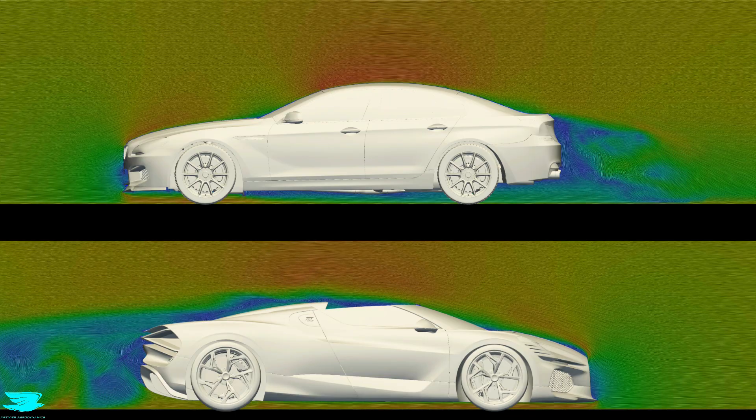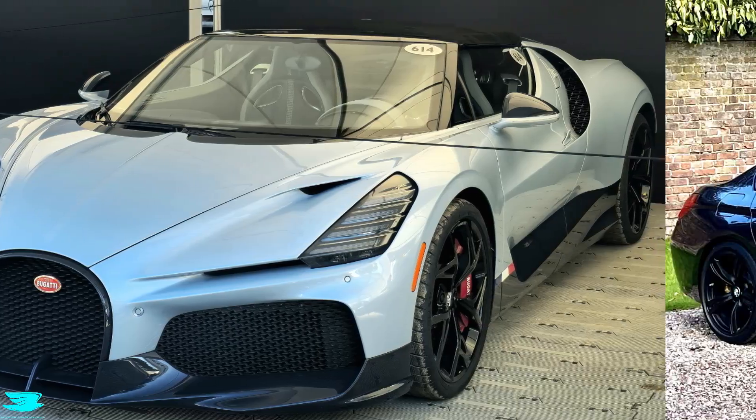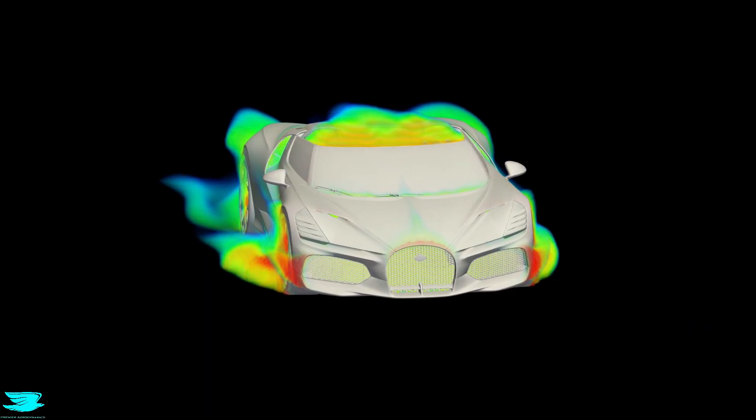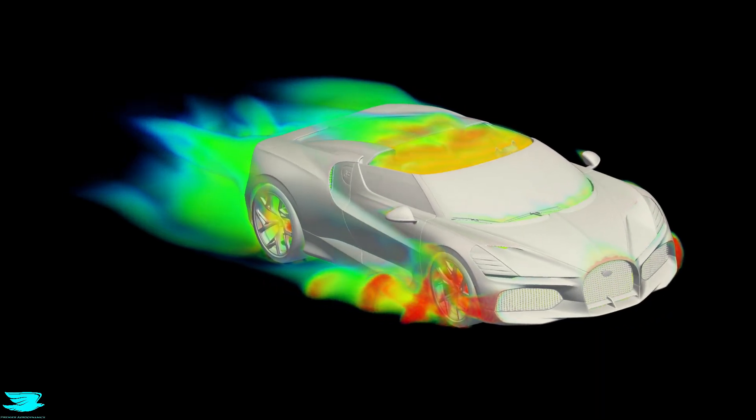If you're interested in how aerodynamic design actually works beyond marketing claims, this channel breaks it down using CFD, one design problem at a time. We're evaluating each car against its own goals, not against each other. So what is a successful design for each car?